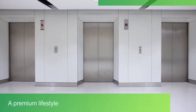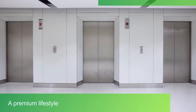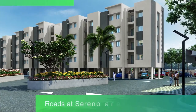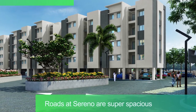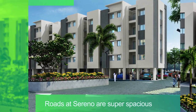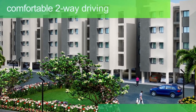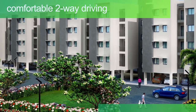Casa Grande Sereno comes with premium specifications like Jaguar 8 passenger lifts. The internal roads at Sereno are super spacious. All major roads are either 7.2 meters or wider, giving residents ample space for comfortable two-way driving.